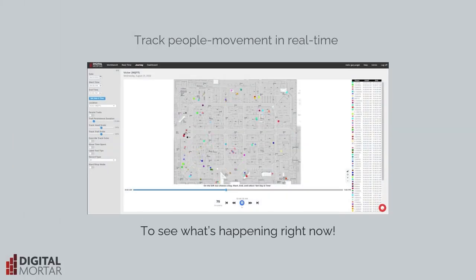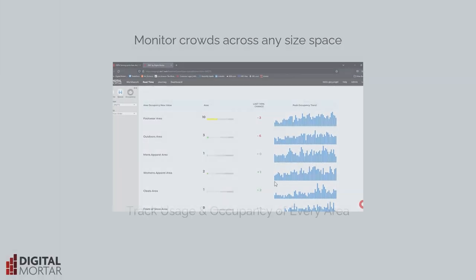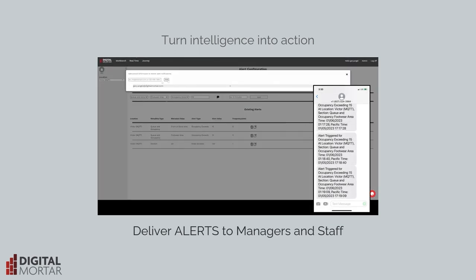We use those maps to track where people are in real time, to understand how busy lines are, to monitor crowding and usage of key areas, and to deliver alerts to managers and staff, letting them know what's happening and what to tackle.